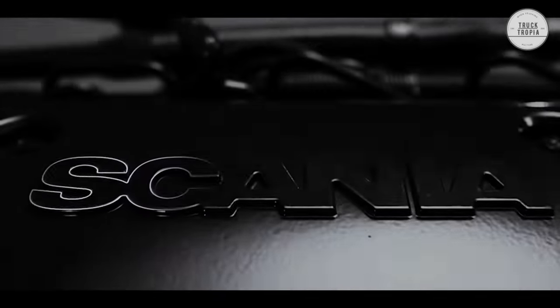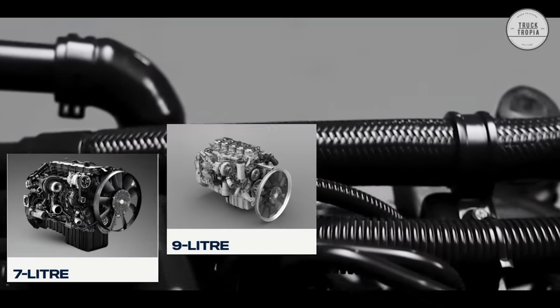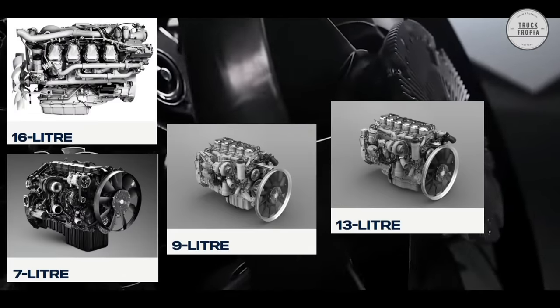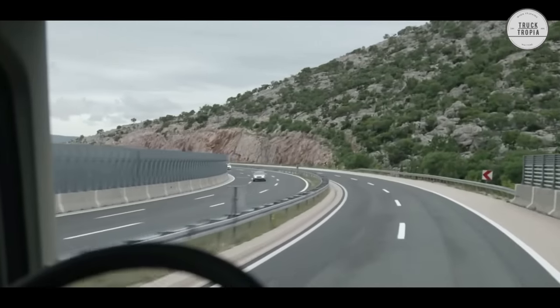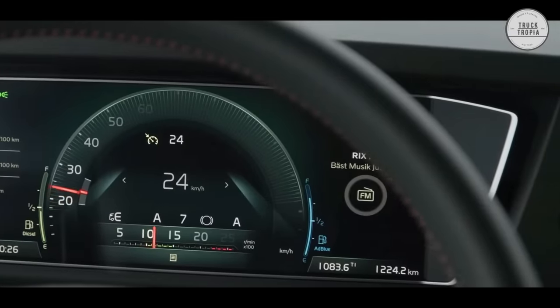Scania's engine range for trucks starts from the 7-liter DC07 with power outputs of 220 to 280 horsepower, all the way up to the biggest 16.4 V8. The Scania V8 is the high performance benchmark — the perfect fit for operations that require the efficiency, power, and performance that only a V8 can deliver.